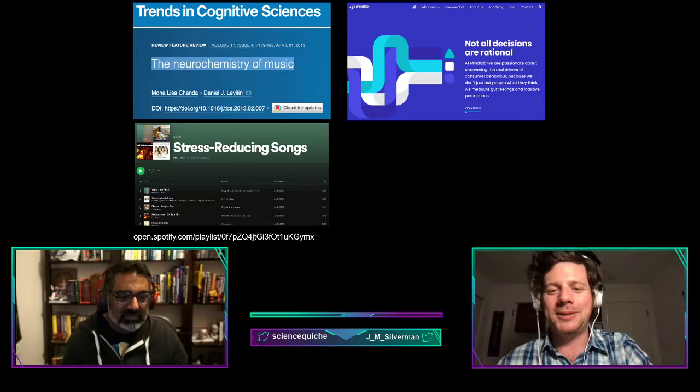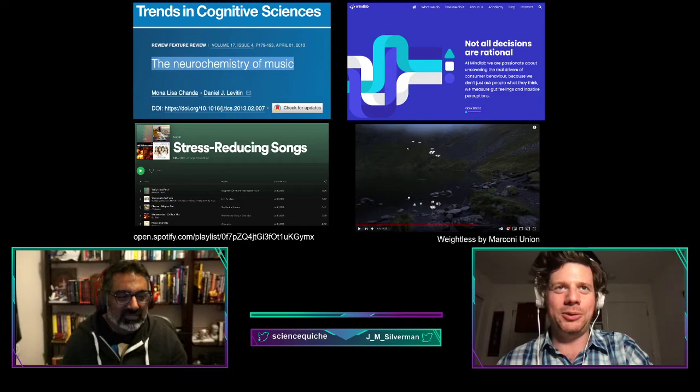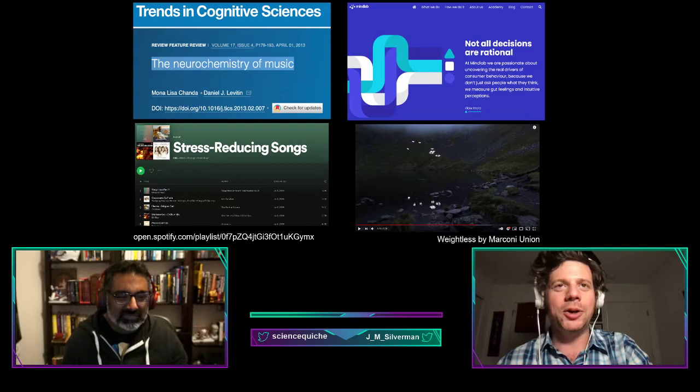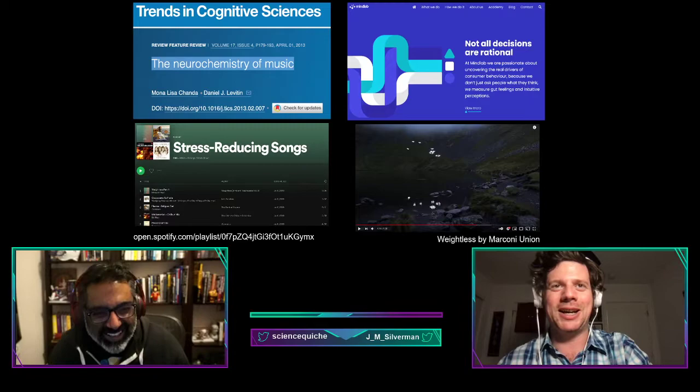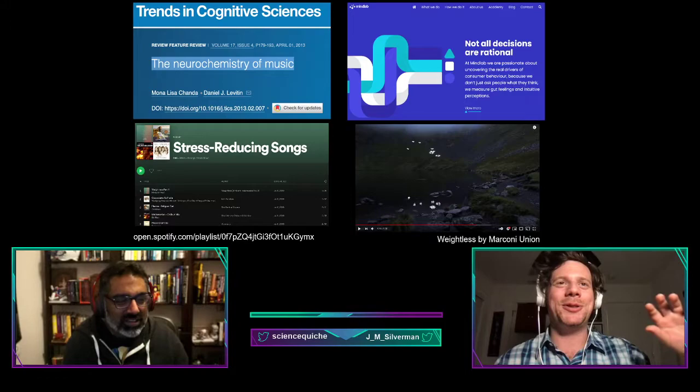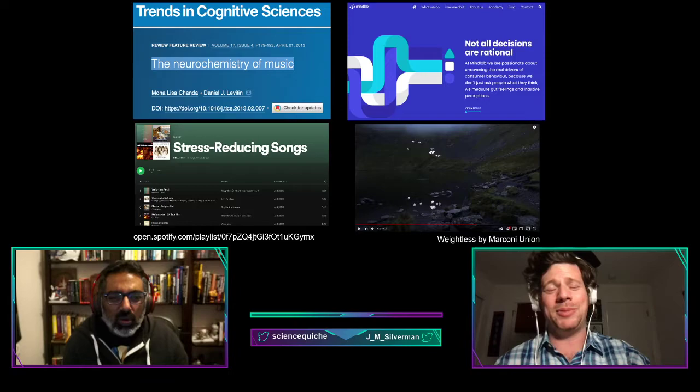They claim the world's most relaxing song is 'Weightless' by Marconi Union — an eight-minute, nature-sound-filled ambient tune. I listened to it, and it totally stresses me out. I dislike nature sounds and ambient music — that whole genre makes me tense and freaks me out.